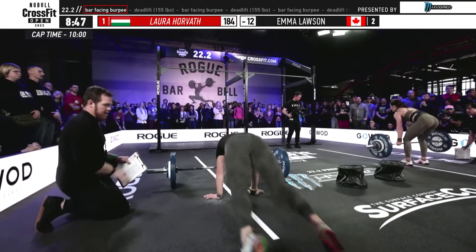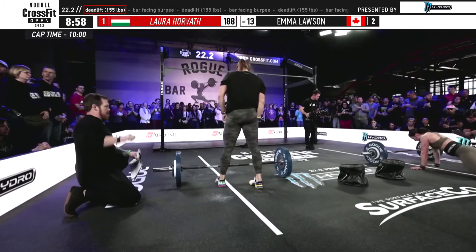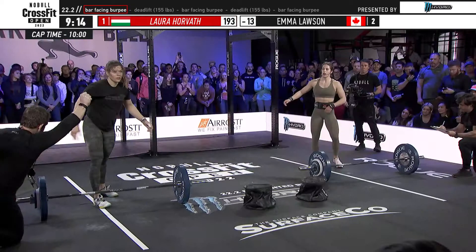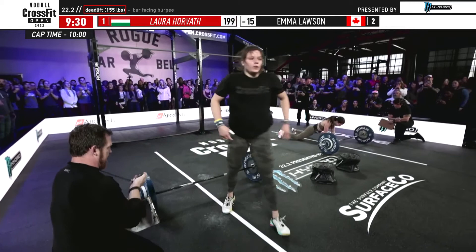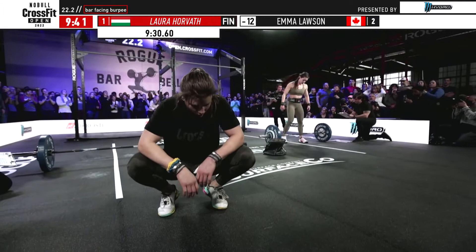Your big moves need to be made on your big sets — the sevens, that's where this workout is won or lost. Once you get to the four, three, two, one, you've pretty much paved your way to the finish line. Less than a minute to go, Horvath with nine reps remaining. Her lead is back up to double digits over Emma Lawson. Now the round of two, and Laura Horvath has a chance to finish inside the time cap — two reps left. Laura Horvath finishes 22.2 at 9:31, unofficially 9:30.6.